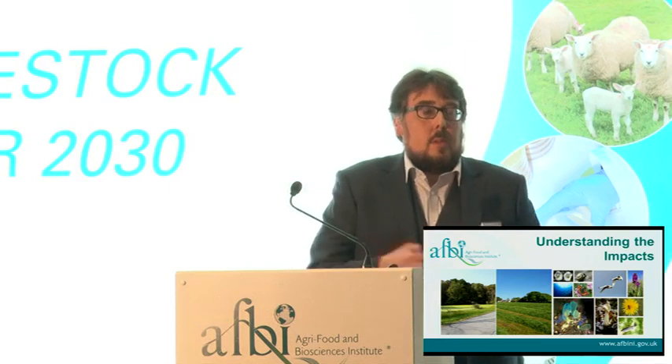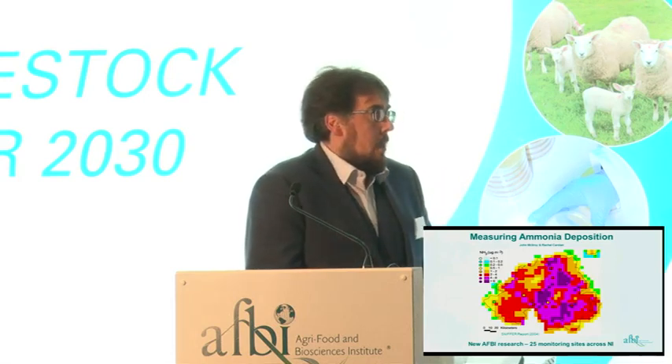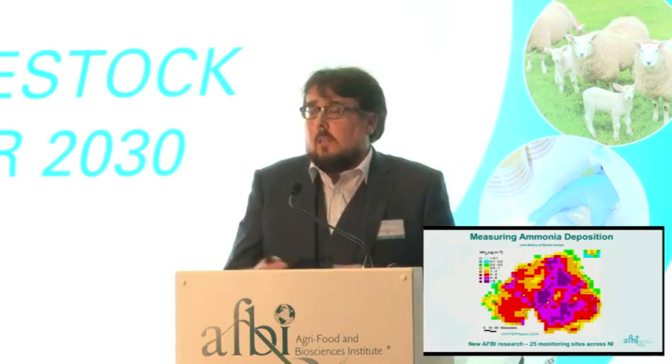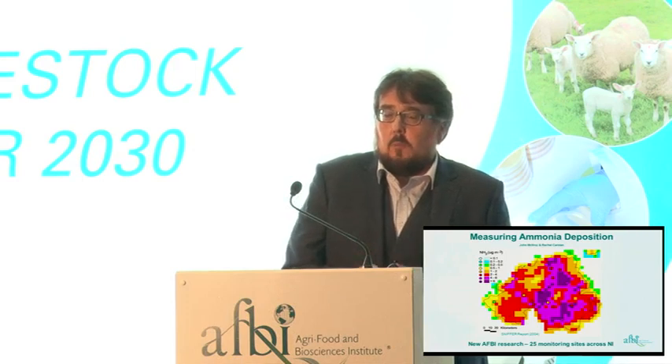Understanding impacts is very important. Going back to the big issue around ammonia: in 2004 research was done on ammonia deposition within Northern Ireland. In the SNFAR report, 12 ammonia sensors were placed across the province, and 11 of the 12 probes were found to be above the critical threshold for those particular habitats — a big issue going forward. What AFBI is doing now, through funding from the Department of Agriculture, is putting in place 25 ammonia probes across Northern Ireland to see if that situation has changed since 2004.